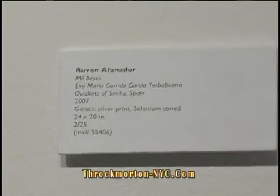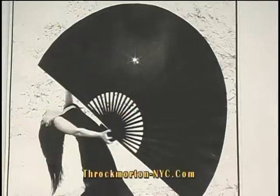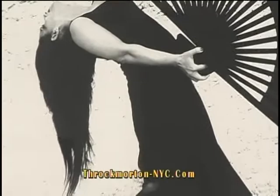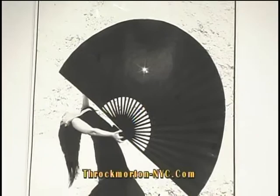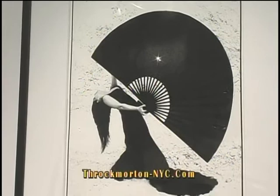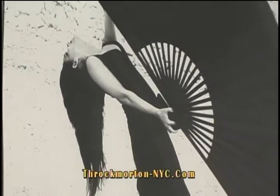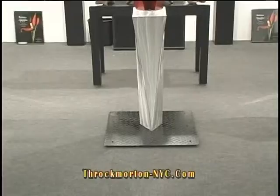Now you're looking at quite a striking photograph. This is taken by Reuven Affinador, who is one of the leading contemporary photographers today. Most notably, you see his work in fashion magazines such as Vogue and Harper's Bazaar. But this is a body of work known as Mil Bezos, or A Thousand Kisses. This is an exhibition we had last fall in the gallery on 57th Street, which is still available. There are many images, in editions of 30, and they come in various sizes.